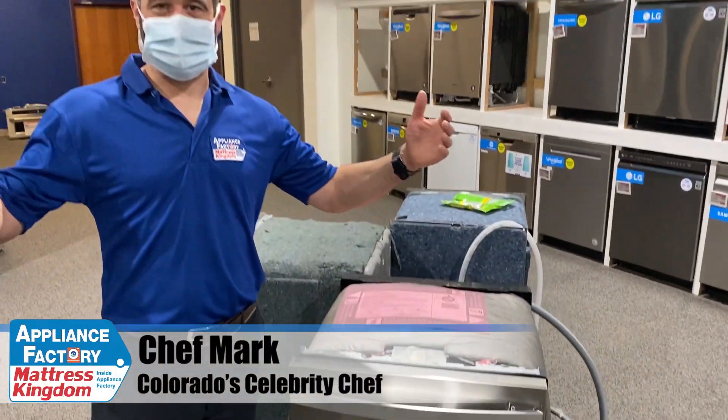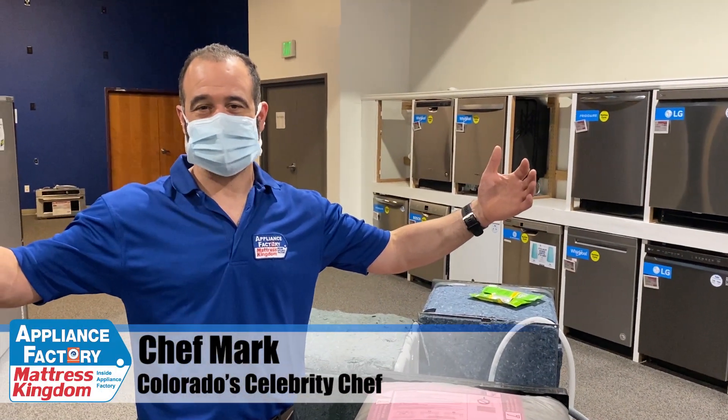Hi everyone, Chef Mark here at Appliance Factory and Mattress Kingdom. I'm in Thornton, Colorado at our flagship location, where we're practicing social distancing and wearing our face masks.